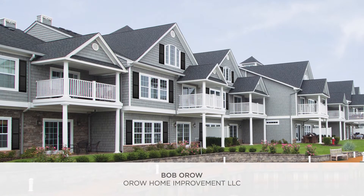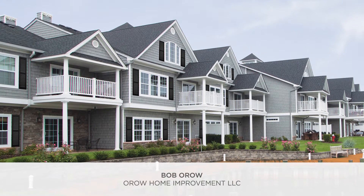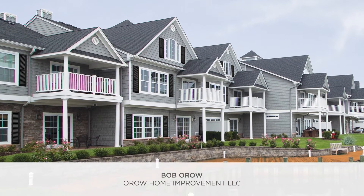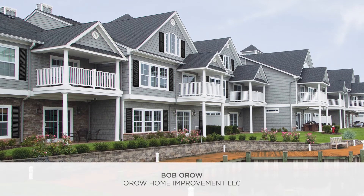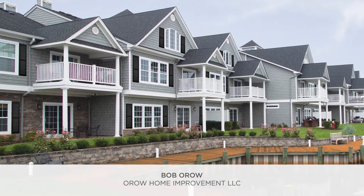99% of the Foundry siding I use is their weathered collection. This look gives you two tones. Whether the sun is out or going down, the look of the house is changing. I explain that to homeowners and they love that concept.